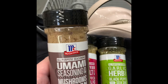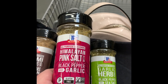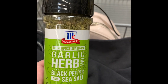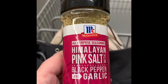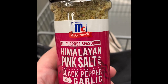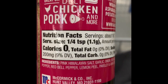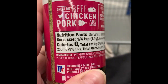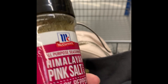These right here are made by McCormick and these are the cleanest seasonings you can get on the shelf at Walmart. The garlic and herb one is really good, but this one I use on practically everything — it's pink salt, black pepper, and garlic. The ingredients are: pink salt, garlic, onion, sea salt, black pepper, red bell pepper, lemon peel, parsley, and garlic oil. There is no sugar in this.